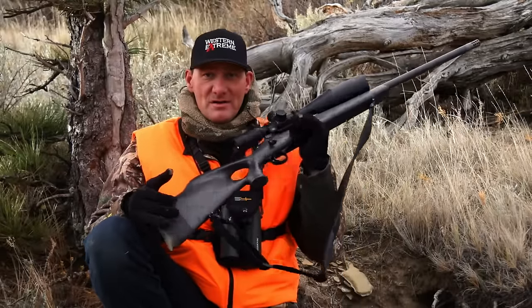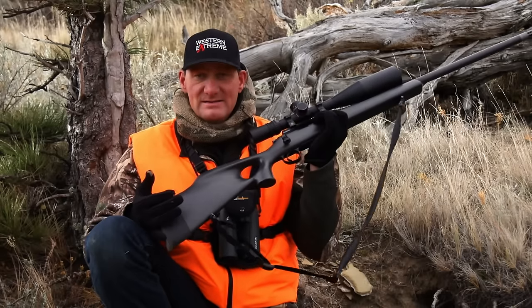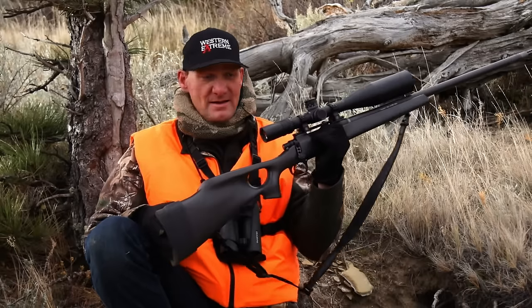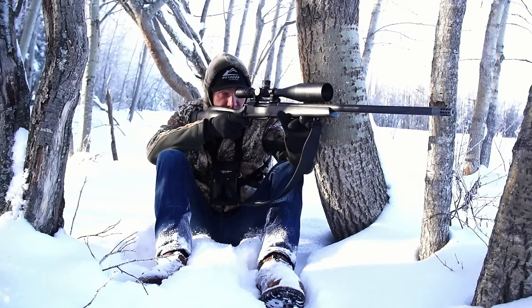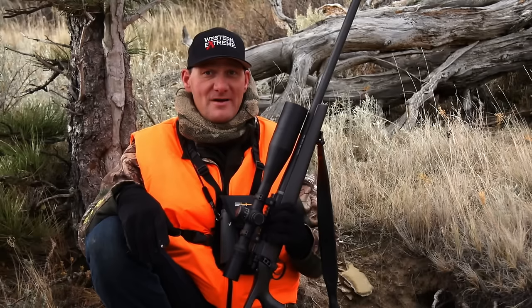This is the very first hunt this gun has ever been on, and I'm flat excited. This is one of the lightest, most incredible absolute can of whoop-ass I've ever had in my hands. We're going to go out and shoot it at 1,000 yards — and those deer, maybe we won't be shooting at 1,000, but they're in deep, deep trouble at 500 this week.